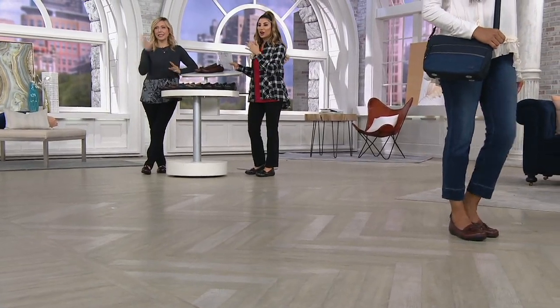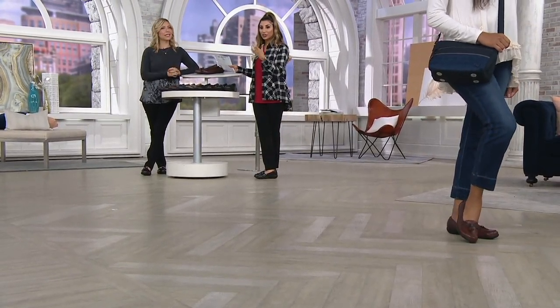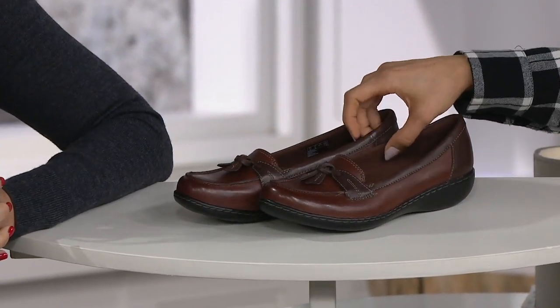Amy Oselkin is our brand ambassador for the Clark's collection. She's a busy mom, she's on the go, she needs this style just like we all do. It's such a perfect slip-on loafer and a great place to start if you've never even worn Clark's before. Great easy pay today of $15.10 as well.